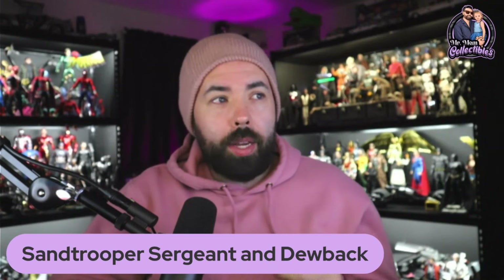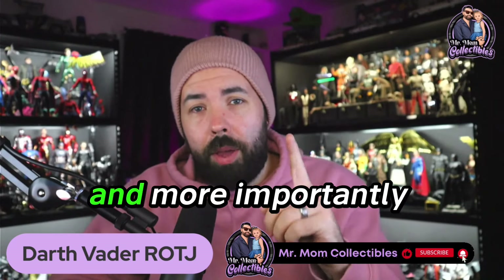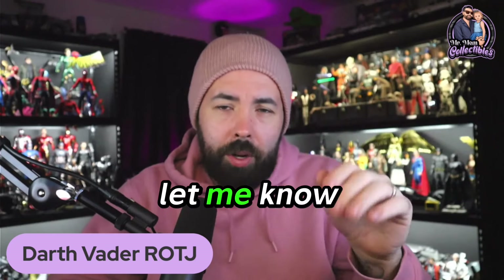Number five: the Sand Trooper Sergeant and Dewback. Number four: the Iron Man Mark VI 2.0 with Gantry. Number three: the Artisan series Anakin Skywalker slash Joker. Number two: the Batman modern suit — though the 89 suit is not too far behind, the modern suit is more anticipated because it's something fresh that I don't have. And number one is the Darth Vader Return of the Jedi 40th anniversary figure. That's my top five most anticipated Hot Toys scheduled to be released this year. Hope you guys enjoyed it — drop a like, please consider subscribing, and drop a comment below letting me know what your top five list is. Until then, this is Mr. Mom Collectibles, take care, I'll see you guys in the next video.